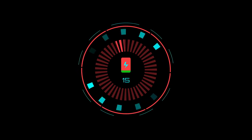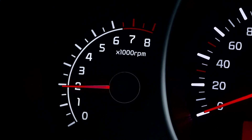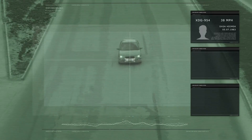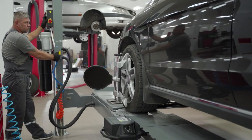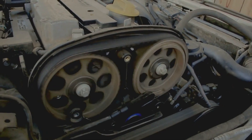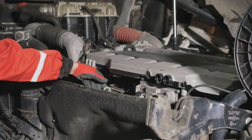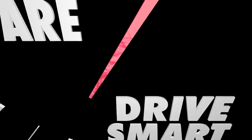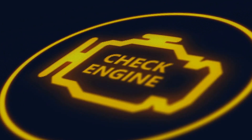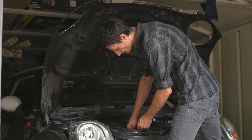When this sensor falters, however, the harmony turns to discord, and your car's performance can take a nosedive. You'll typically find this sensor nestled near the camshaft, often on the cylinder head or close to the timing belt or chain cover. Its modest size belies its importance — when it fails, it can transform your smooth ride into a frustrating ordeal. Stick with us as we reveal the telltale signs of a faulty camshaft position sensor and guide you through testing and replacing it.